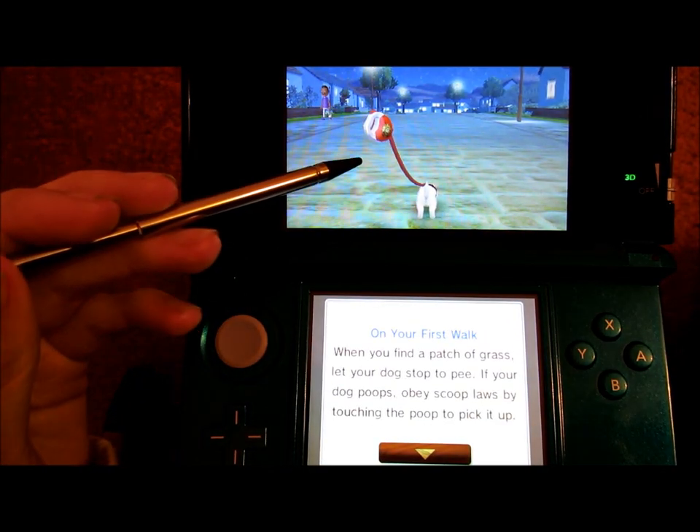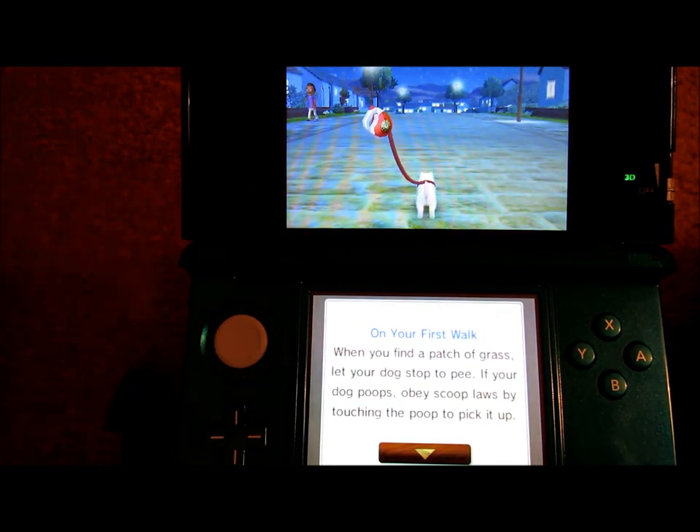Look, it even comes with a red leash! So on your first walk, when you find a patch of grass let your dog stop to pee. If your dog poops, obey scoop laws by touching the poop to pick it up.